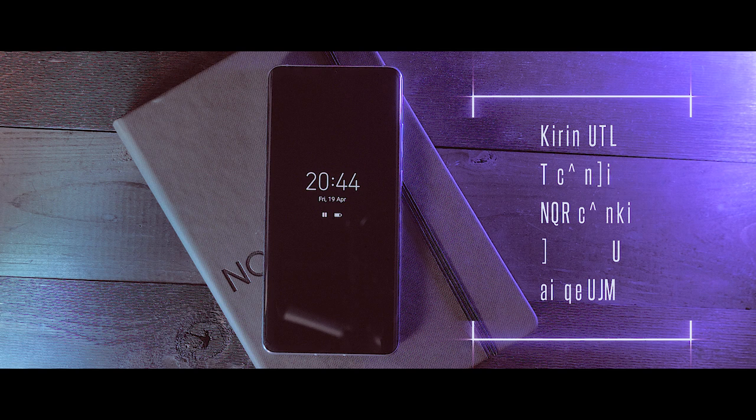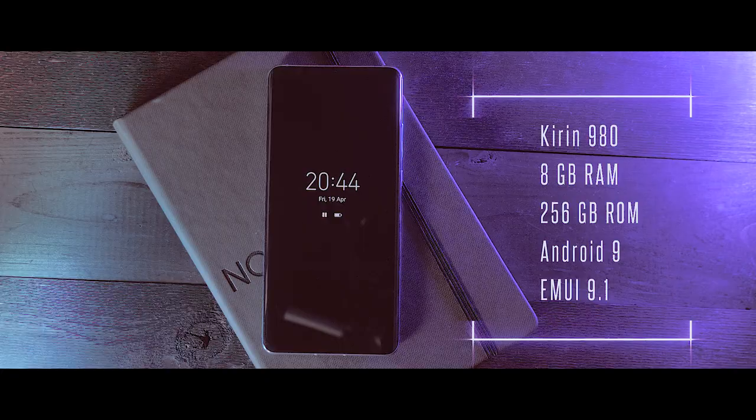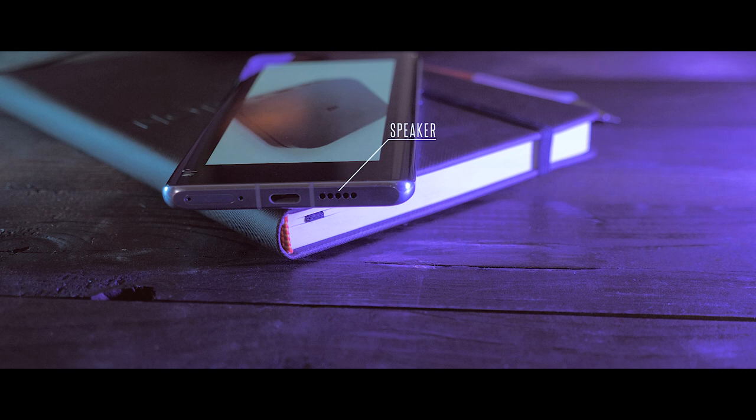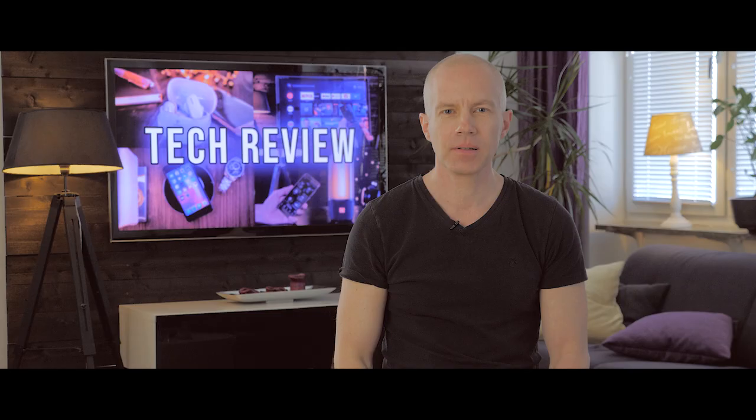As expected, we have some good specifications here: a Kirin 980, 8 GB of RAM, and 256 GB of internal storage. The phone is also IP68 classified, so it's dust and water resistant. And unlike some water-resistant phones that don't deliver great speaker sound, the speaker here delivers really excellent sound — though you only have one speaker, so no stereo sound.